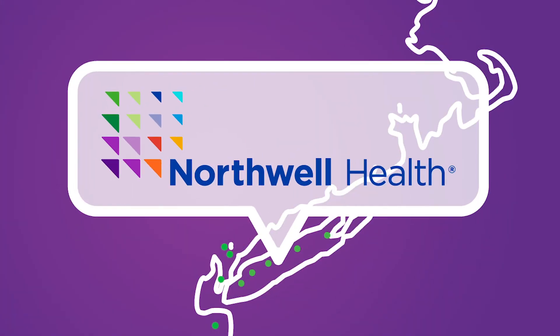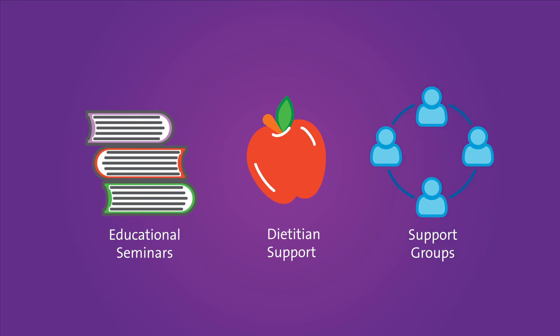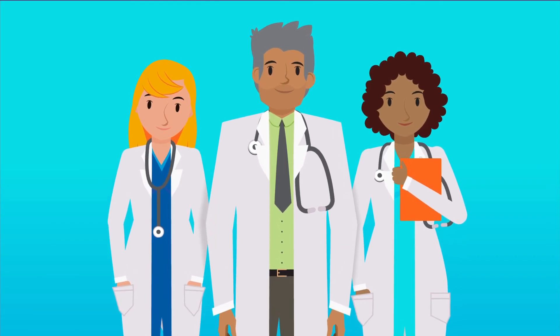At Northwell Health, we offer a pre-op program that has educational seminars, dietician support, and engaged support groups to help prepare you and your loved ones for life after surgery. As a leader in bariatric procedures, we work closely to monitor you before, during, and after your procedure. That and our team of dedicated weight loss surgery experts are just a few of the reasons you're in good hands with Northwell Health.